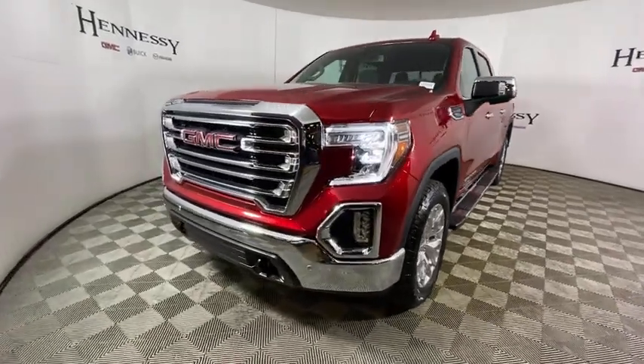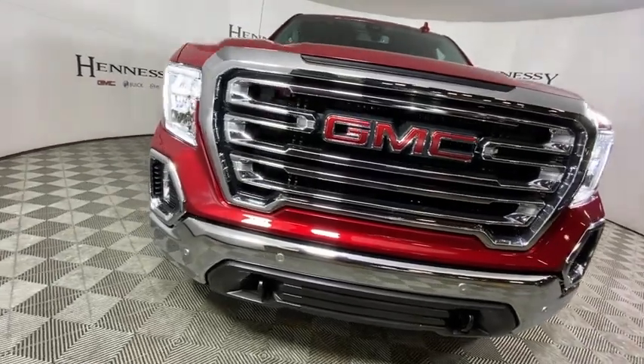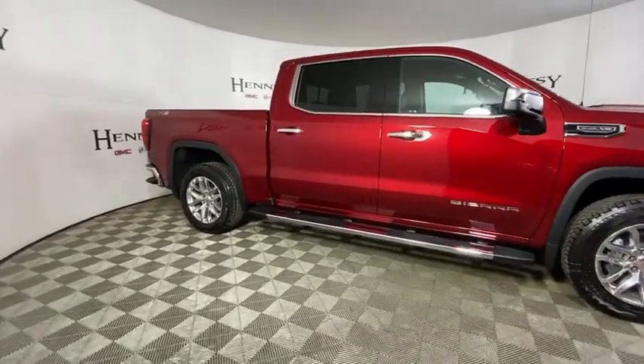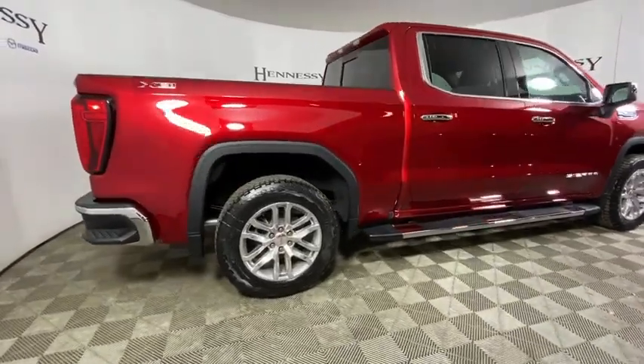Come test drive the 2021 GMC Sierra 1500. The Sierra 1500 offers a five-star frontal and side crash test rating and a combination of mechanics and aerodynamics that give it better conventional V8 fuel economy than any competitor.